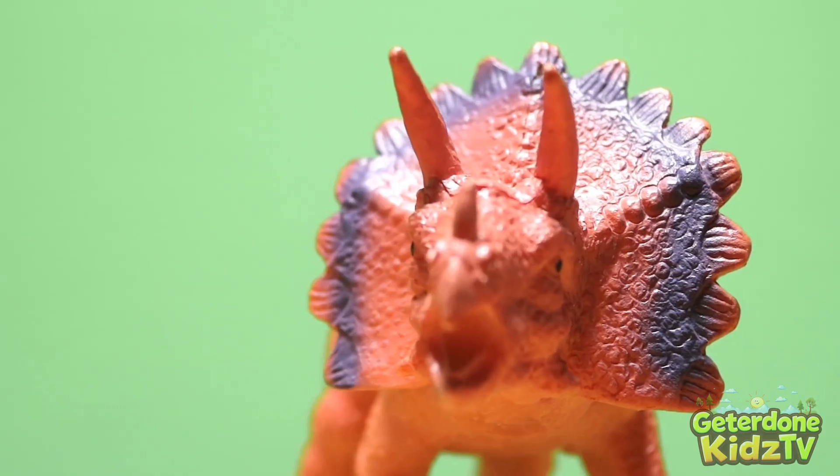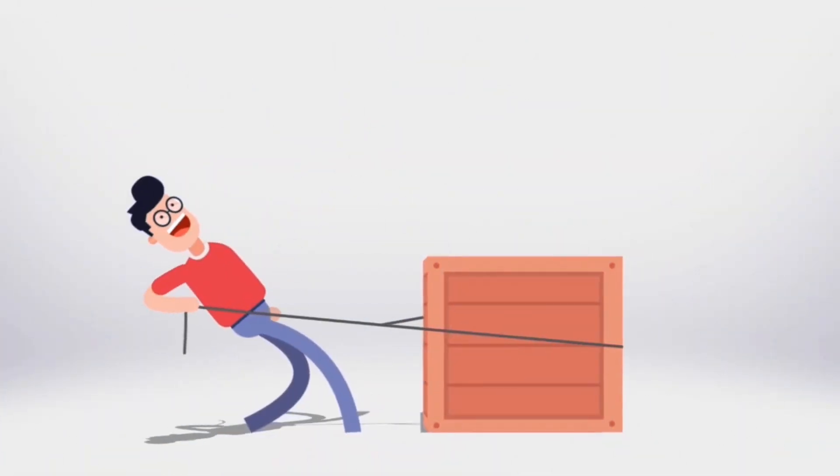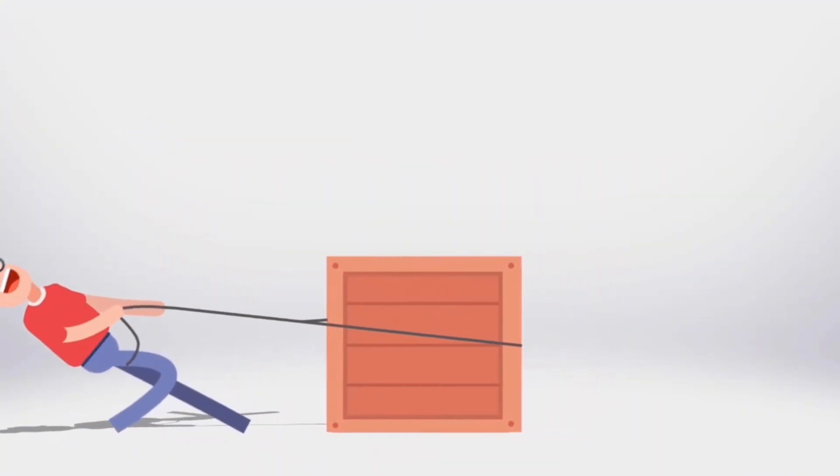Want to learn more fun facts? Make sure you subscribe to Get Her Done Kids TV so you don't miss a thing.